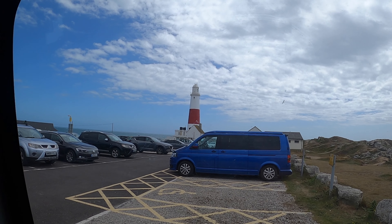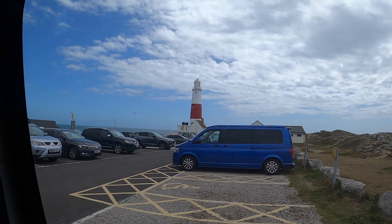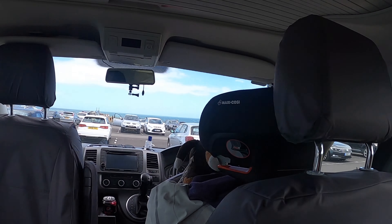We are about to leave Portland — looking good over there in the low cloud. We are going to head back home now and get ready for Thursday when we are heading to Exmoor National Park for two nights, and then back to Durdle Door for another two nights, then a week back at home before we go again. So we're really making the most of it.